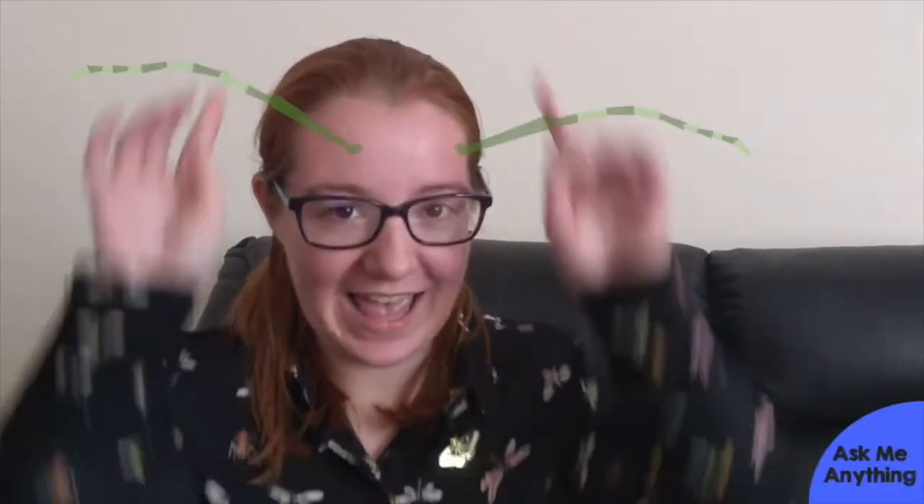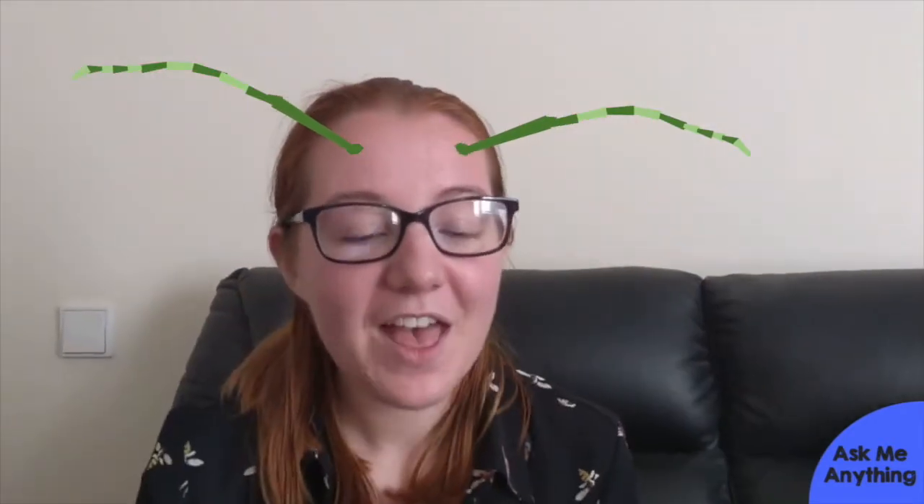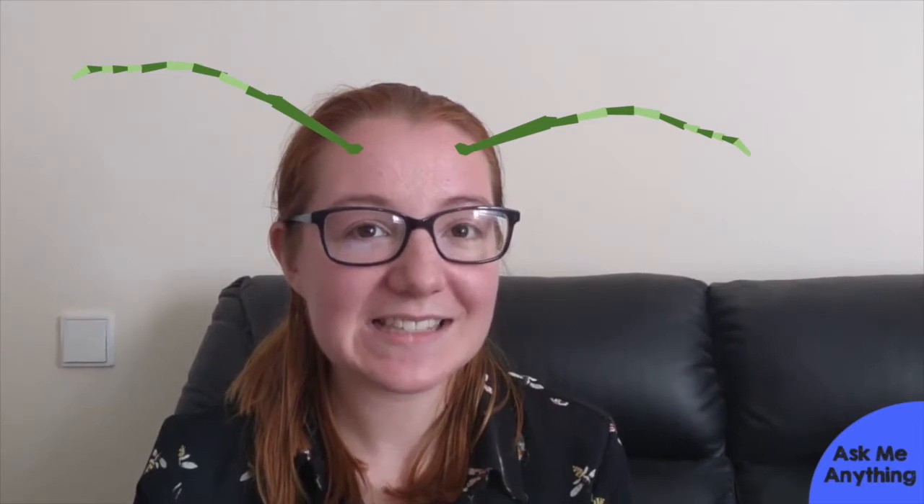Antennae, or sometimes called feelers, are the long parts on an insect's head, like that. They're found in lots of terrestrial invertebrates, including insects, millipedes and woodlice, but not in spiders or scorpions.